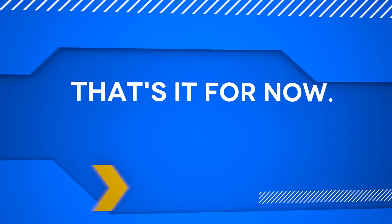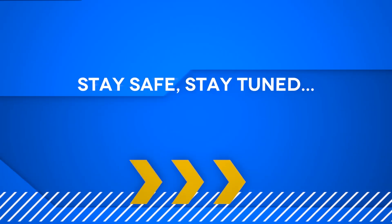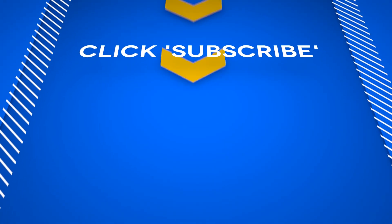That's it for now. Meanwhile, stay safe and stay tuned, and please click subscribe to be notified of new videos.